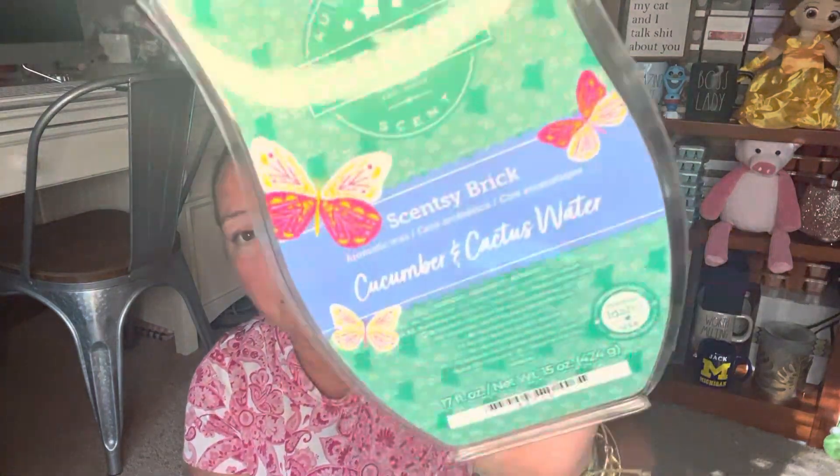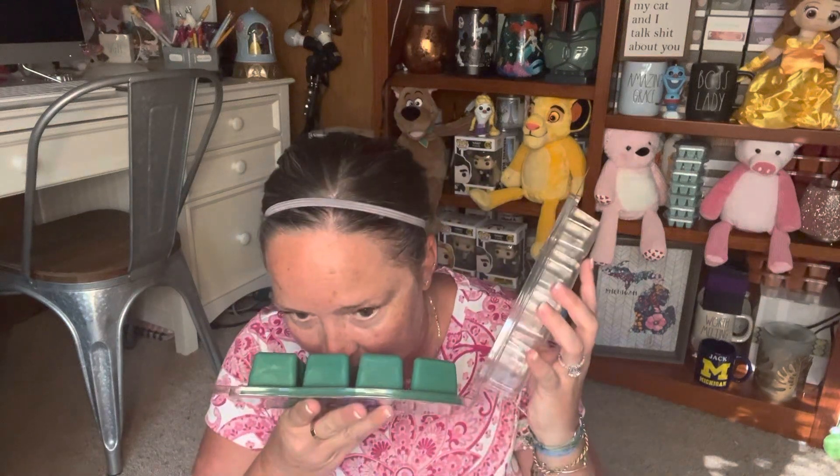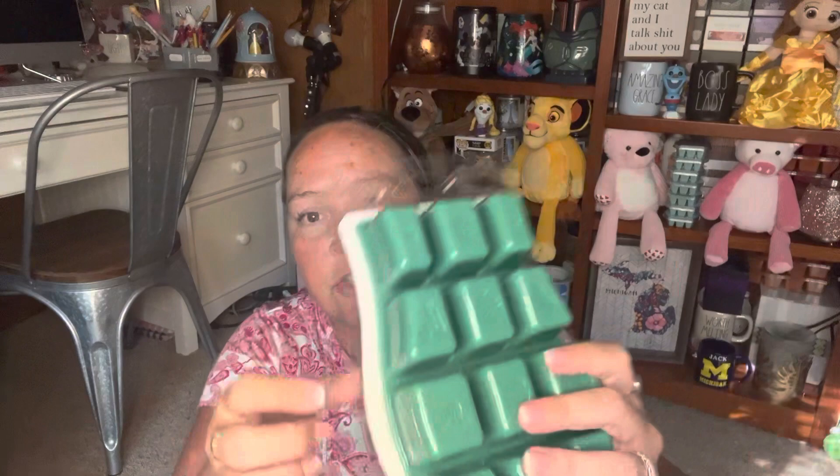And then Cucumber and Cactus Water. This is so good for spring and summer. It came out last year with Feeling Punchy and I think it smells amazing. What you would do is actually cut the cube in half to put it in your warmer. So good. Two for $40 or $24 on its own, which is a really great deal.